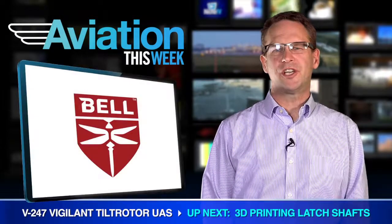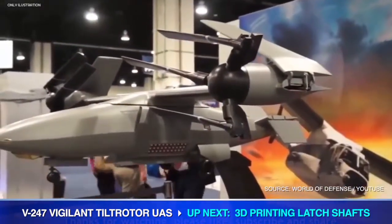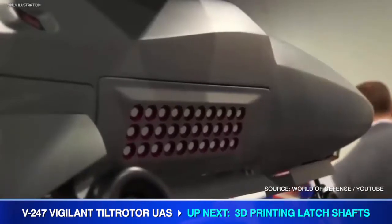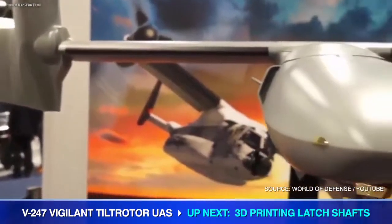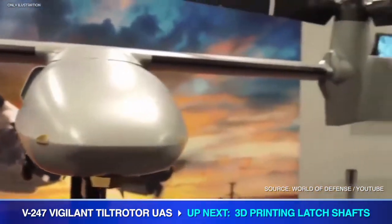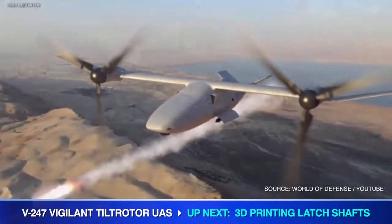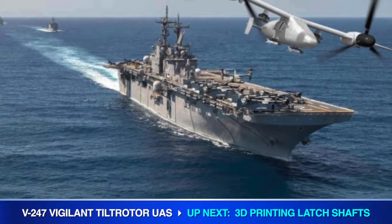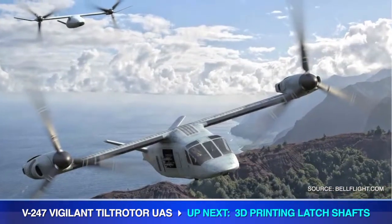First introduced at the start of the year, on September 22nd in Washington, Textron subsidiary Bell Helicopter released more details about the V247 Vigilant Tilt Rotor, an unmanned aerial system that according to the company will combine the vertical lift capability of a helicopter with the speed and range of a conventional fixed-wing aircraft. Introduced in a ship-borne design, Bell states the unmanned aircraft could be available for production as early as 2023.